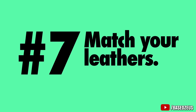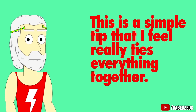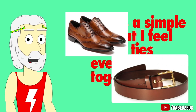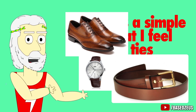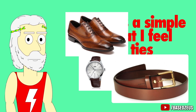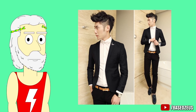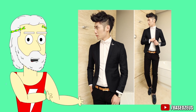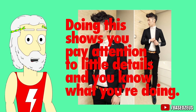Number 7: Match your leathers. This is a simple tip that really ties everything together. If you're wearing brown shoes, wear a brown belt and a brown watch strap in the same or at least a similar brown leather. If your favorite watch has a black strap, then pick a belt and shoes in the same black leather. You can also match your metals — for example, if your watch has a silver face, get a belt with a silver buckle and some silver cufflinks. Doing this shows you pay attention to little details and know what you're doing.